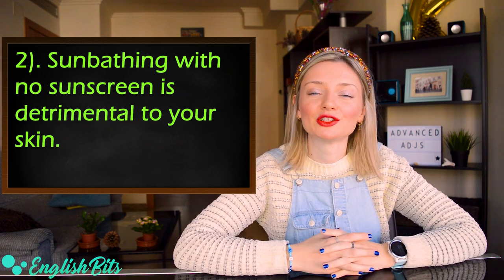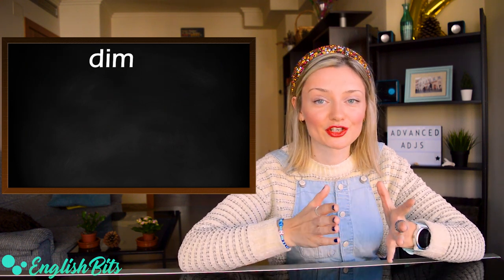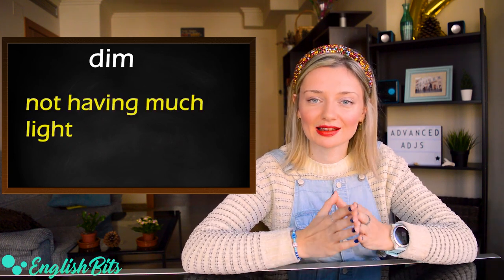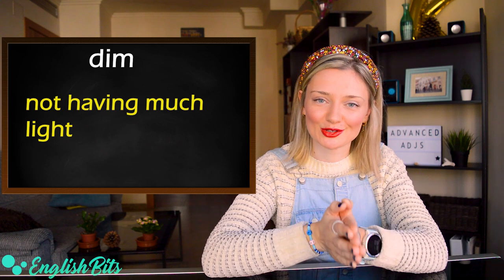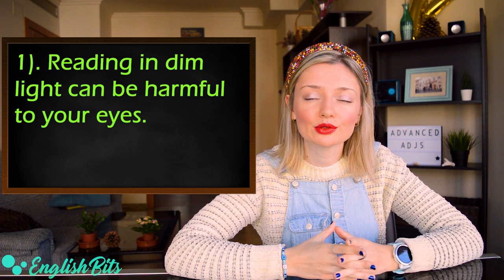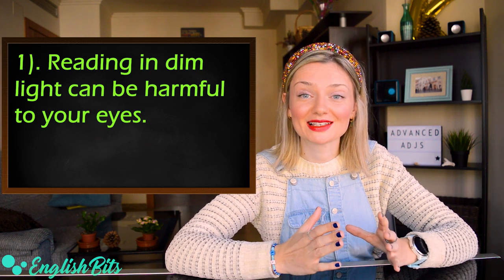And last but not least, the adjective 'dim.' It means not having enough light. Two examples: 'Reading in dim light can be harmful to your eyes.' And the last example: 'The streets were quiet and dim.'